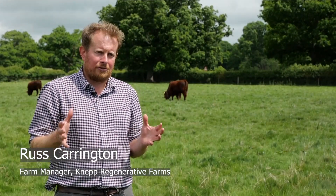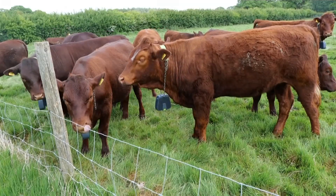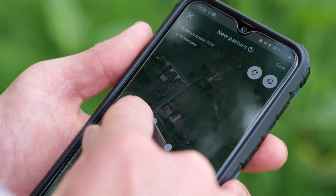I've put the animals into a fenced area for now, so they've got a physical boundary to contain them. And then overlaid on that within the app, I've set the virtual boundary that they are then responding to.